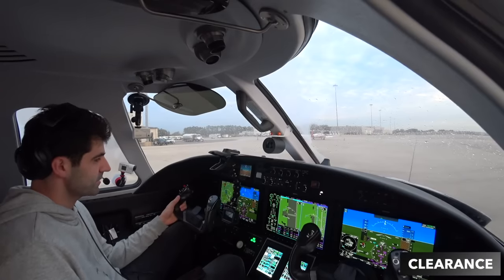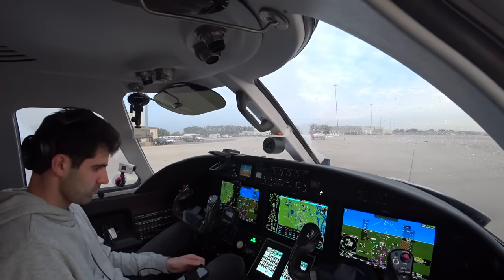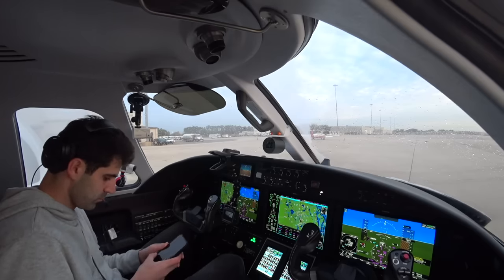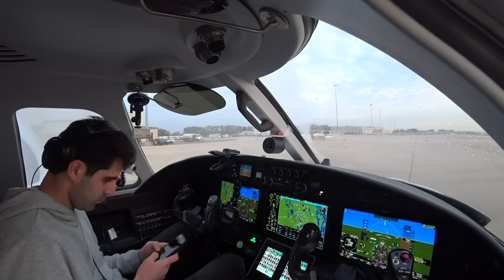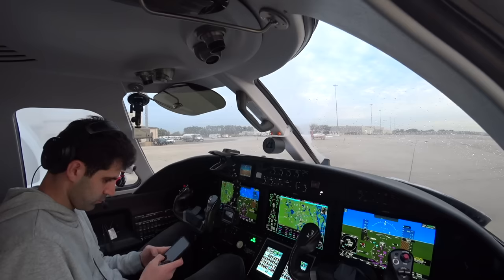Orlando Clearance, good morning. Citation 2 Romeo Foxtrot, information Zulu, IFR to Tampa please. Citation 2 Romeo Foxtrot, you're cleared to Tampa Airport via the Red Sox One departure. Red Sox filed on departure. Climb via the SID. Expect 12,000, ten minutes after departure. Departure frequency one-two-zero point one-five. Squawk 3-2-4-5. Zulu is current.